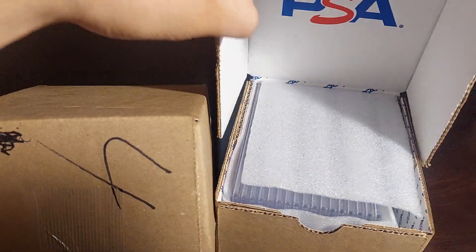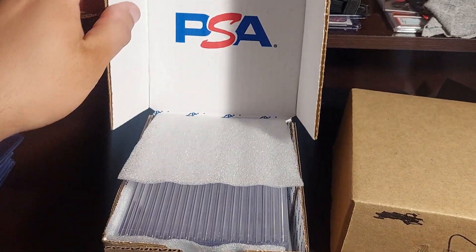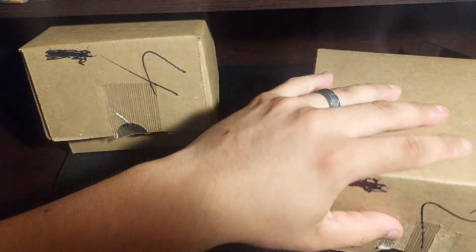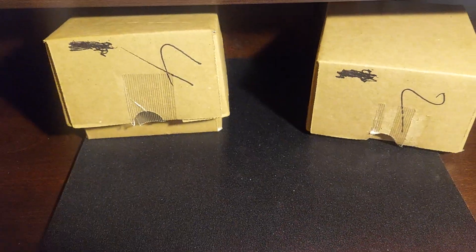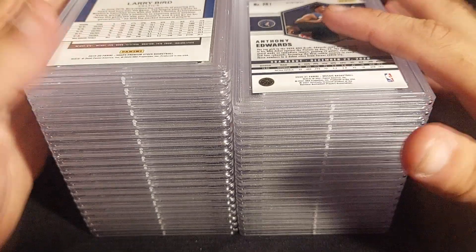I have a good amount of cards and I'm excited because I actually have a show in two days. I can't wait to sell some cards — definitely most of these I'm going to sell. But let's see what I got.